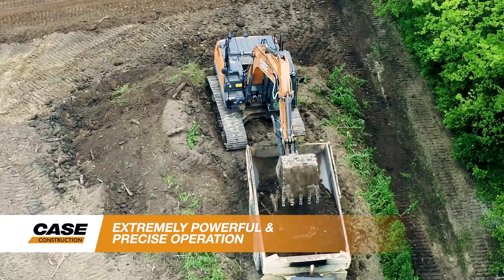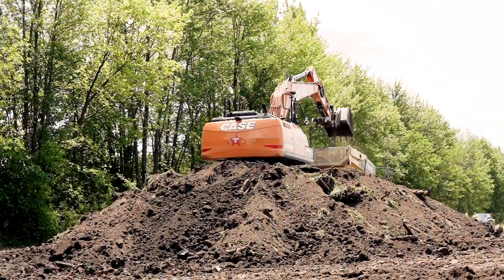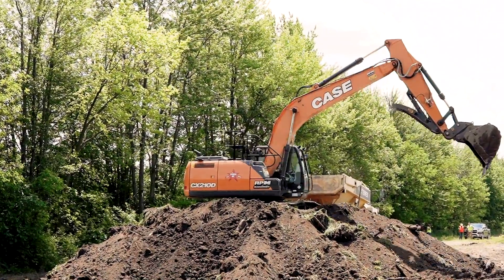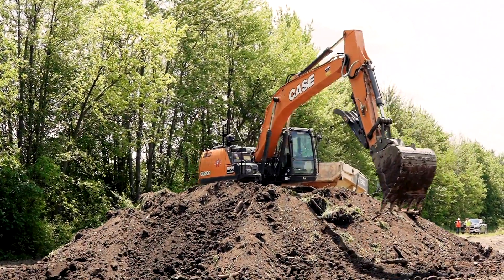Matched with an electronically controlled hydraulic pump and large control and solenoid valves, the CX210D gives you the ability to achieve excellent breakout forces and lifting capacity.